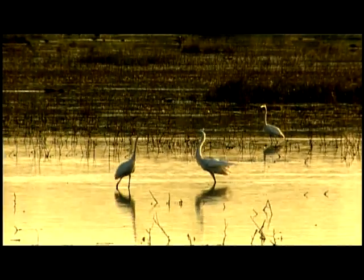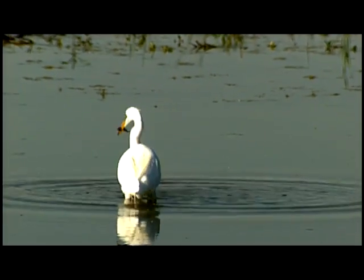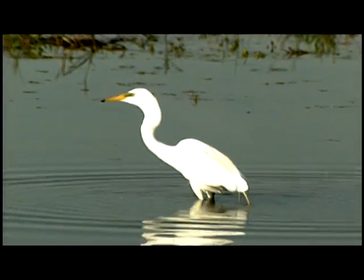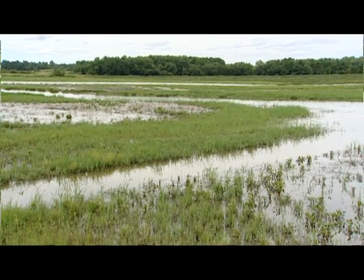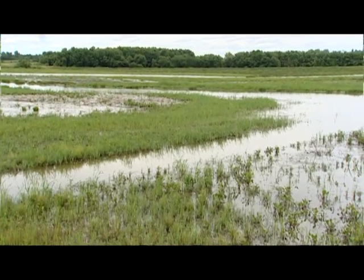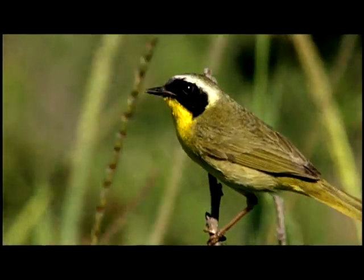Managing your own wetland is a rewarding experience. Wetlands represent the most productive ecosystems in the world, and the benefits they provide to wildlife are unequaled by any other type of habitat. They help improve water quality, can reduce damages caused by floodwaters, and provide hours of recreational enjoyment.